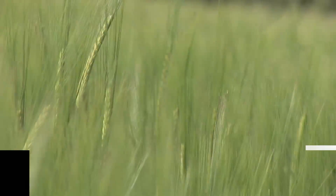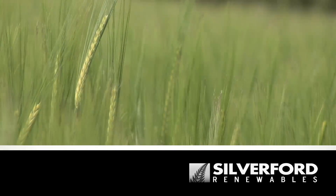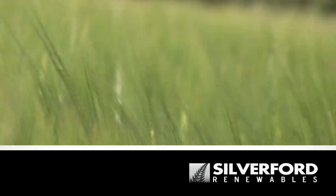Northern Ireland based Silverford Renewables provide quality domestic and commercial wind turbine solutions.